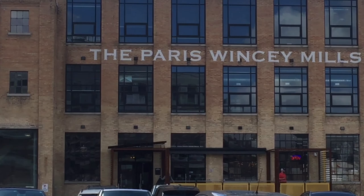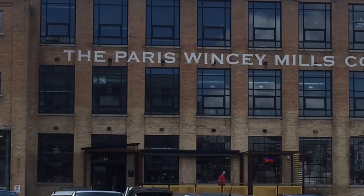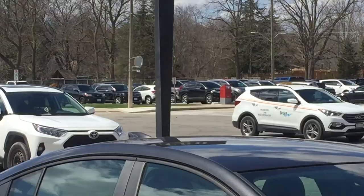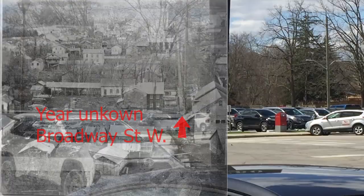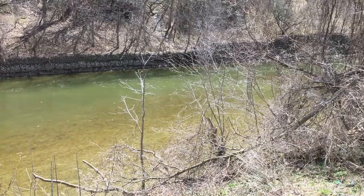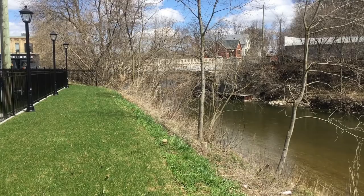I remember when it was a Canadian Tire store before it was renovated to its current state. I was going to show you another building, but I see it's no longer there — where that parking lot is, the last time I was in town was an OPP station, Ontario Provincial Police, and before that it was a post office. So it's completely gone now. This is the Nith River, and this would be the end of the Nith River — the exit point. Just on the other side of that bridge it flows into the Grand River.